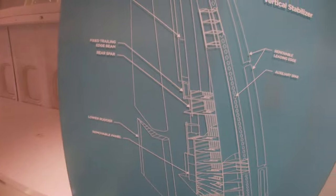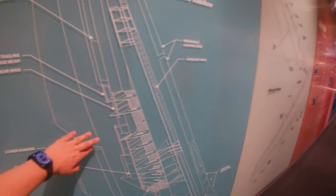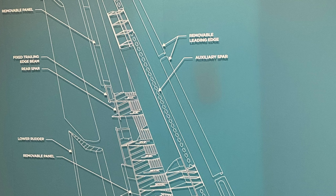Northwest Airlines Flight 85 had a problem because the two rudder panels that are supposed to be separated were stuck in position. Since they were stuck that way, they had no effective way to turn the airplane. Landing in Anchorage was a miracle that it made it.